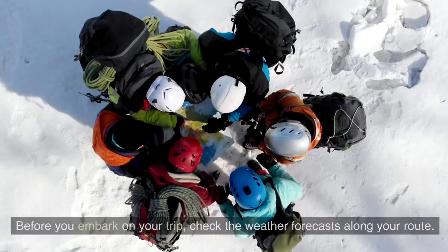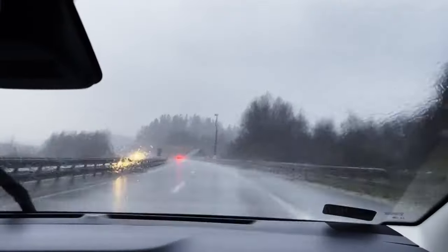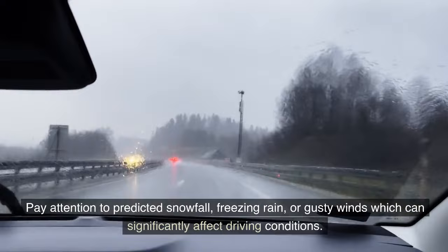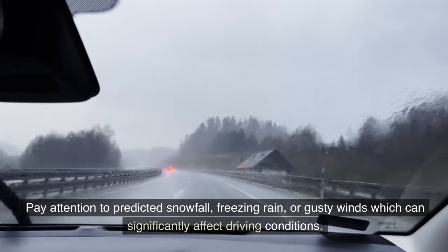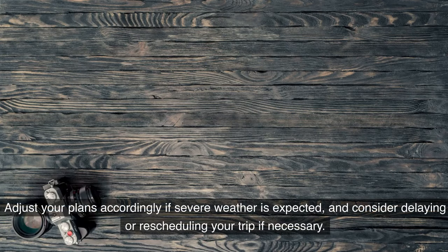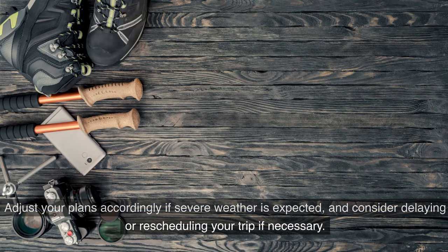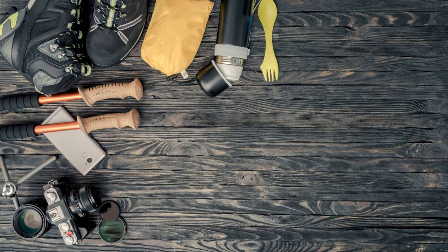Staying informed about weather conditions is essential for safe winter driving. Before you embark on your trip, check the weather forecasts along your route. Pay attention to predicted snowfall, freezing rain, or gusty winds, which can significantly affect driving conditions. Adjust your plans accordingly if severe weather is expected, and consider delaying or rescheduling your trip if necessary.